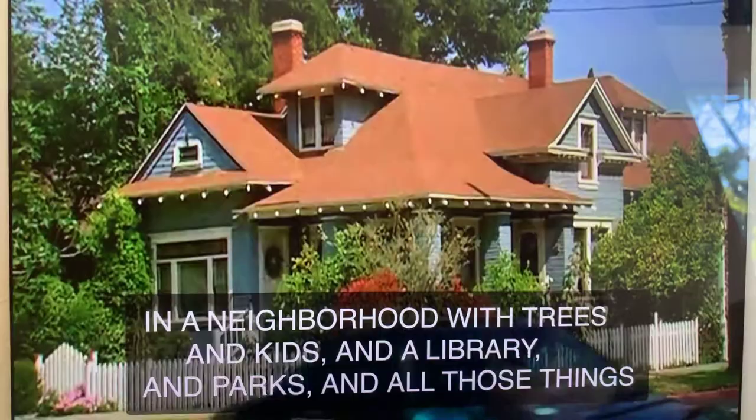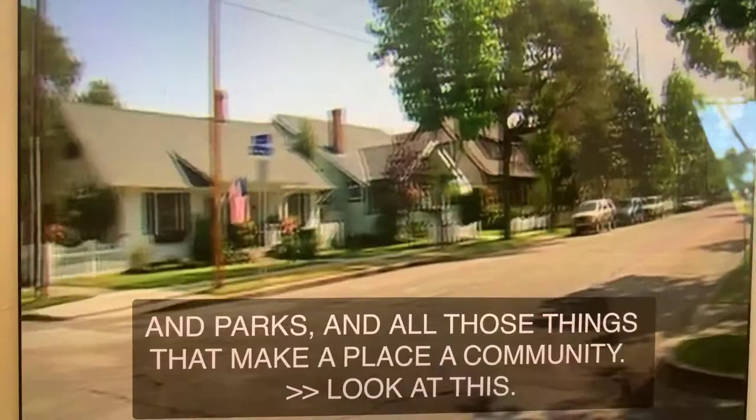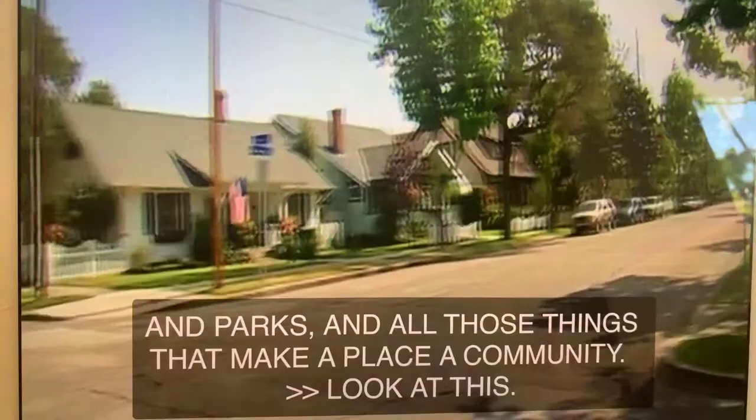Look at this — we've just come right down the street, and everywhere you look are these beautiful old houses. This is my hometown. Everybody's happy here in the city.